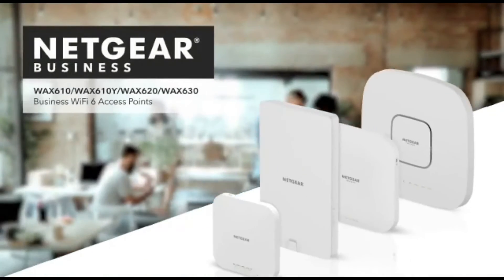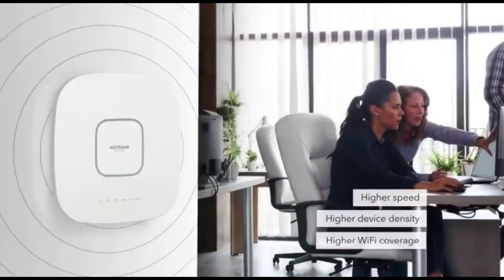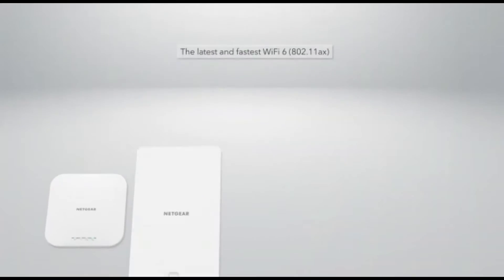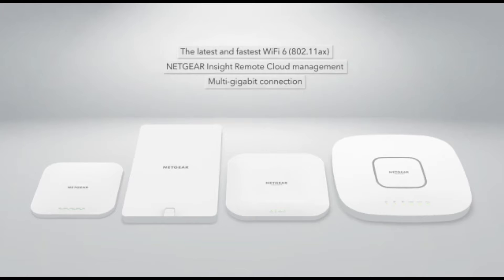Introducing the next generation of business Wi-Fi 6 access points, offering higher speed, higher device density, and increased Wi-Fi coverage to small businesses. Featuring the latest and fastest Wi-Fi 6 802.11ax technology, Insight centralized remote cloud management, multi-gigabit connection, and more.